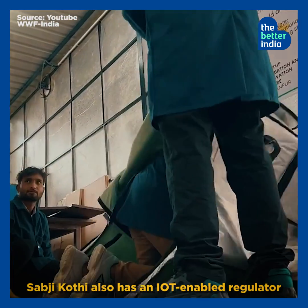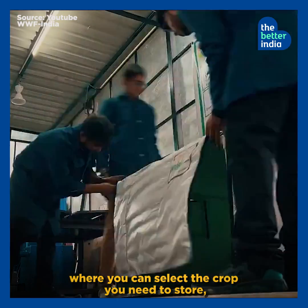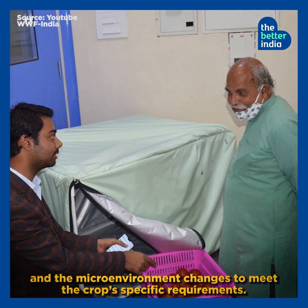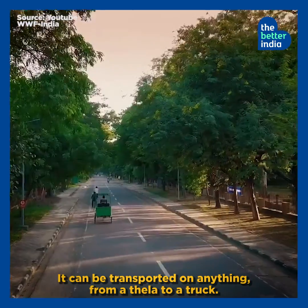Sabzi Kothi also has an IoT-enabled regulator where you can select the crop you need to store, and the microenvironment changes to meet the crop's specific requirements. It can be transported on anything from a thela to a truck.